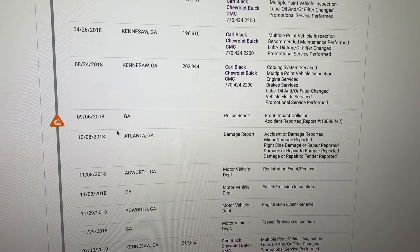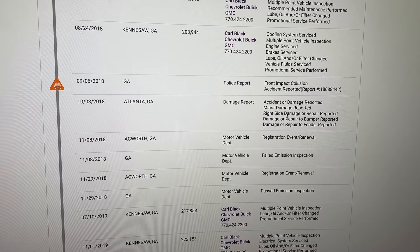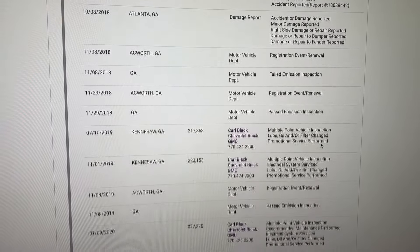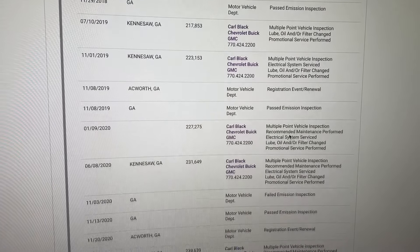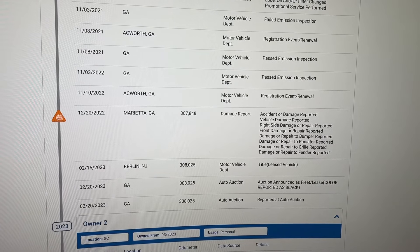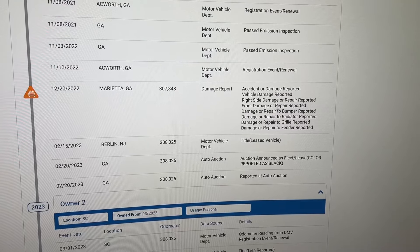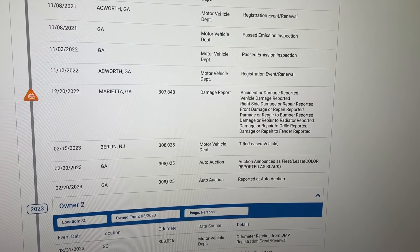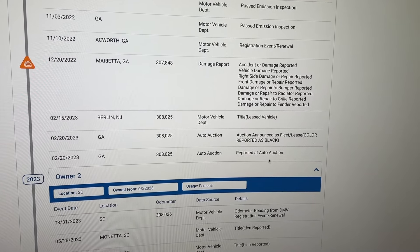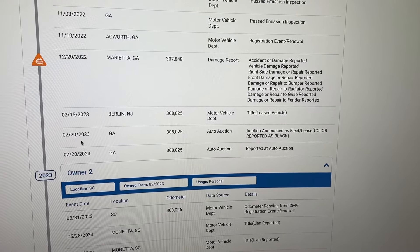Next entry — accident reported, minor damage, right side damage. Then it was repaired: bumper and fender repaired. Scrolling down, more oil changes and typical routine services. Then in 2022, another accident at 307,000 miles — right side damage, front damage. The bumper, radiator, grille, and fender were repaired. Then a few months later it was announced at auction.